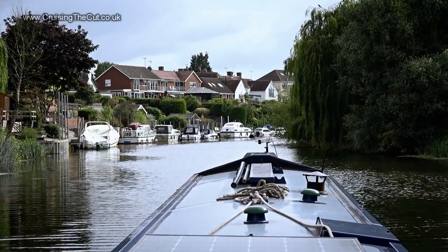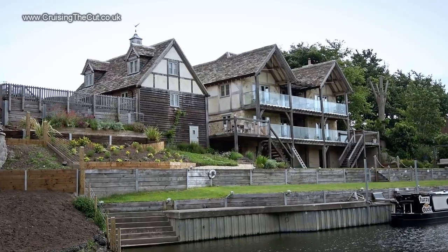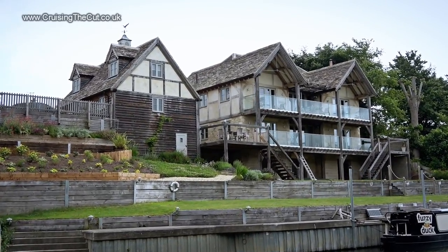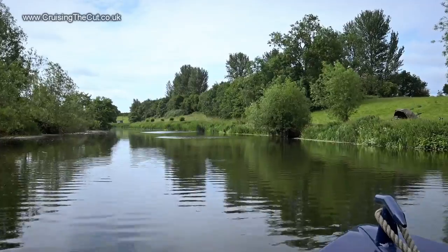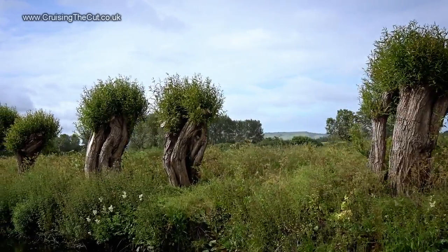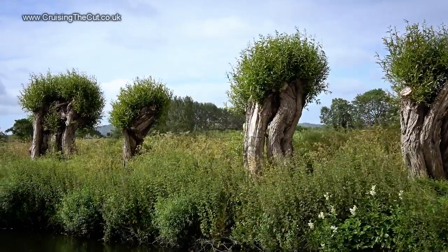Good morning — let's press on and see if we can get either to or even past Evesham today. The village up ahead is Wire, and there was a very interesting house on the side of the river about which I know absolutely nothing, but it does look rather Shakespearean. For some reason I felt these trees seem to be alive — I kept expecting them to move or wave or something.